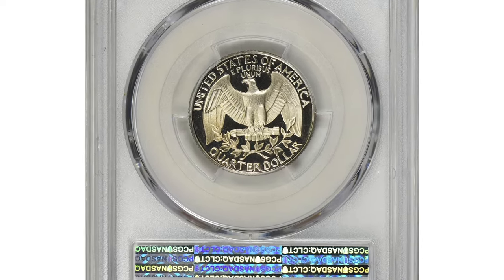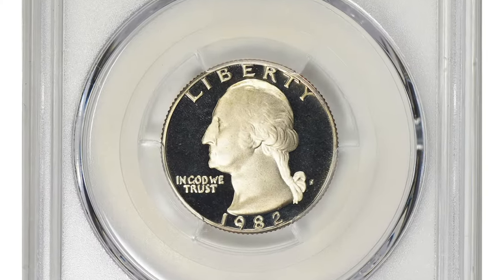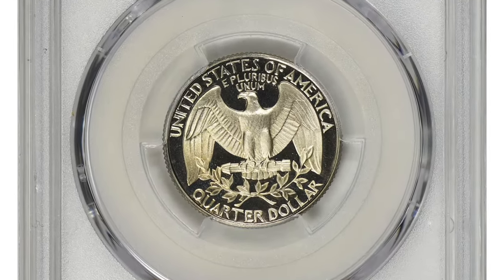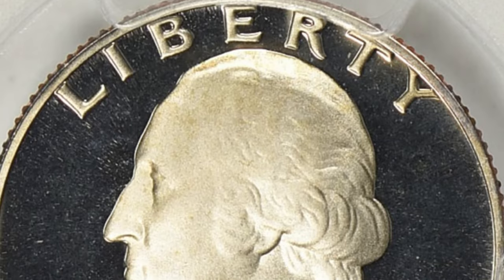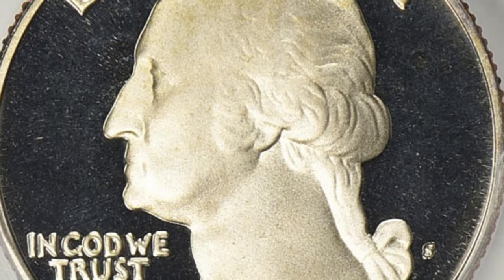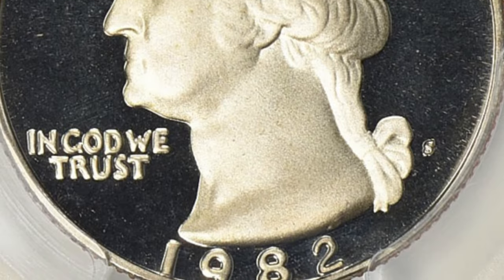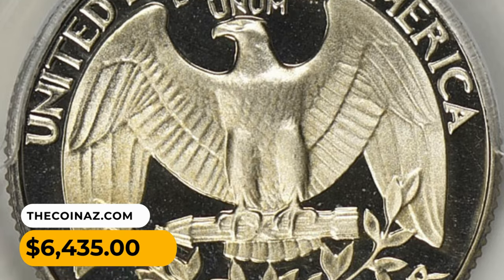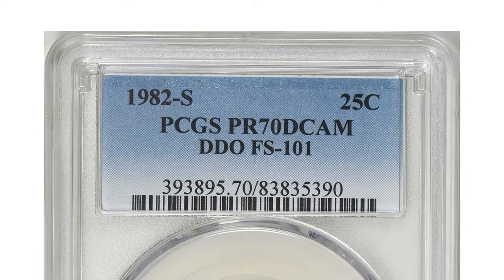Another elusive issue is the 1982-S proof quarter with deep cameo designation and doubled die obverse. Deep cameo is a term used to describe the appearance of a coin's surface, particularly for proof coins — it refers to the high contrast between the frosted design elements and mirror-like background. Where doubling is visible under close inspection on the obverse side of the coin, this numismatic pinnacle in PR70 grade was sold for $6,435 with buyer's fee at Great Collections auction.